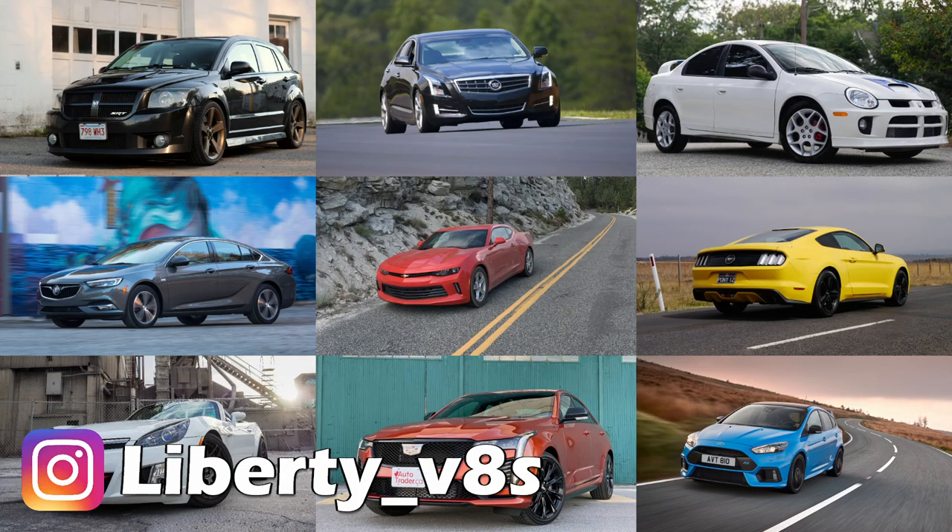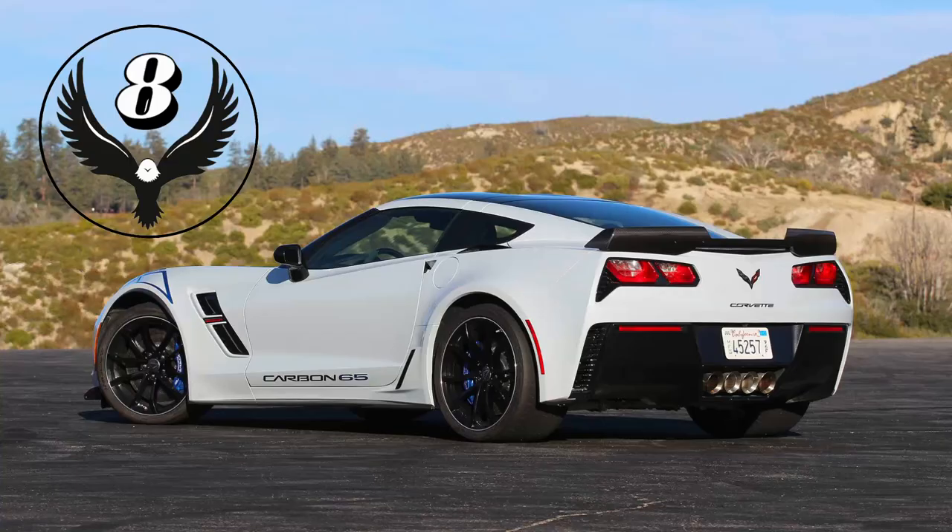Let me know if I missed any good cars here, if you've had any of these, or if you've got any video requests. As always, thank you guys very much for watching. I appreciate every one of you and all the support. I'll see you in the next one. Have a great day.